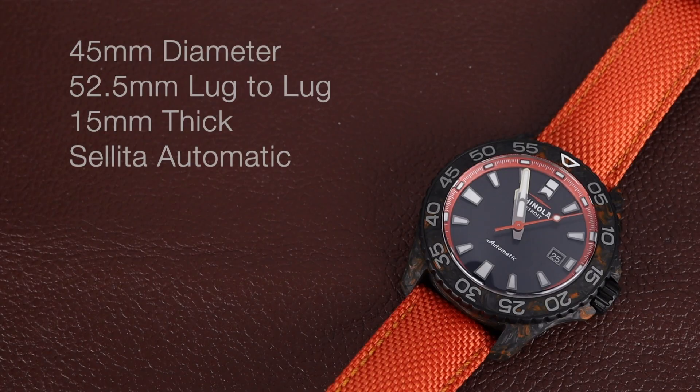This one is made of forged carbon. Before we dig into all the details, we'll invite you to subscribe to our channel so you catch all of our upcoming videos on watches like this one. The Monster moniker holds true as this watch is 45 millimeters in diameter, with a manageable 52.5 millimeter lug-to-lug and is 15 millimeters thick.